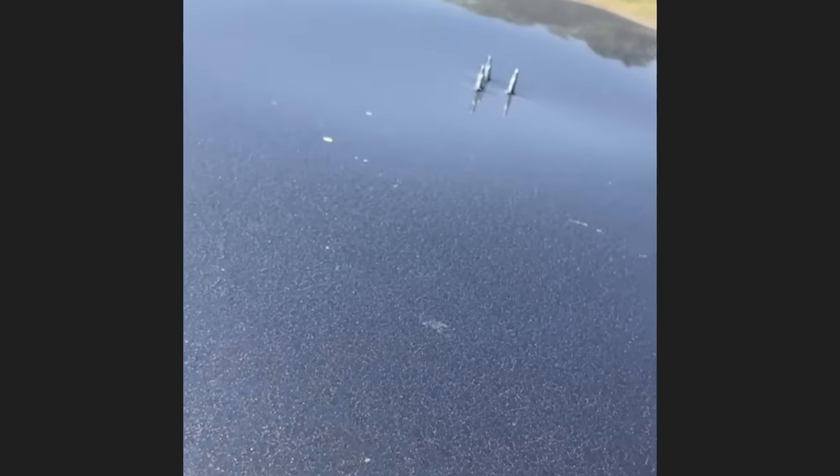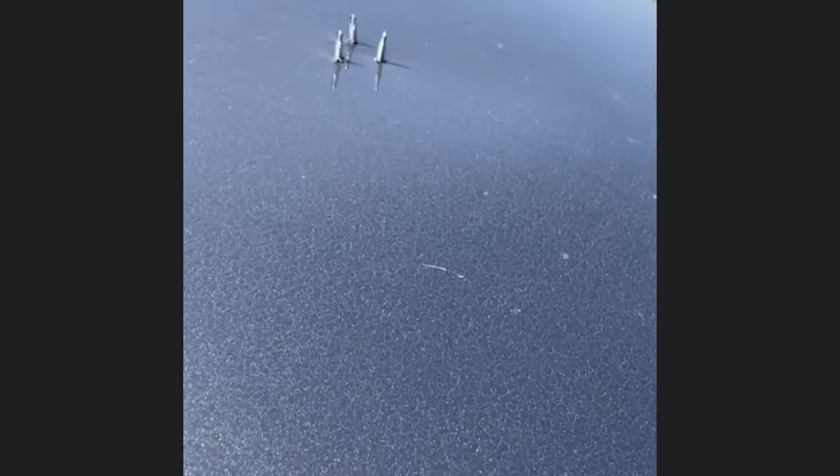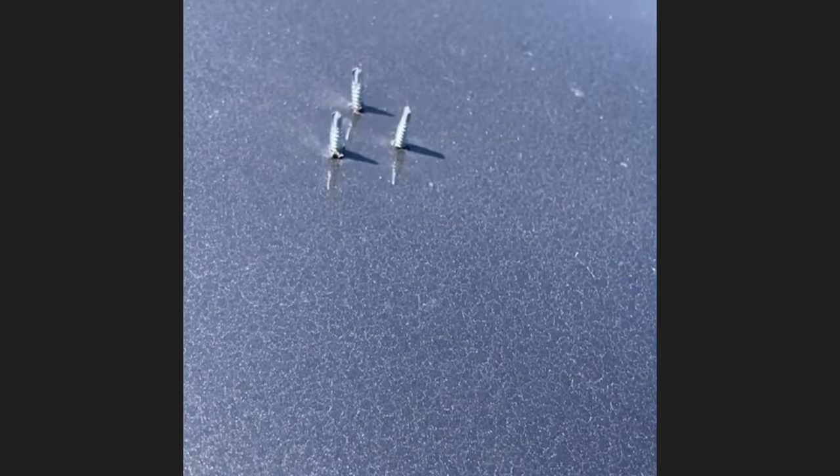A whole pool of coolant right there. This customer brought in their car as they said they have water leaking onto their center console. The customer had just installed a hat rack in his car and installed it using self-tappers.